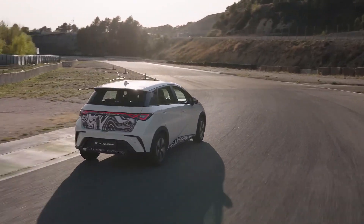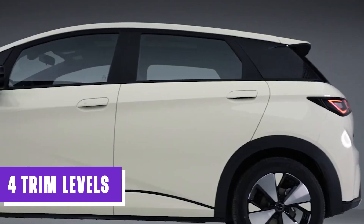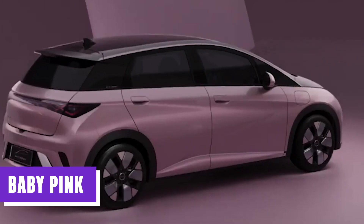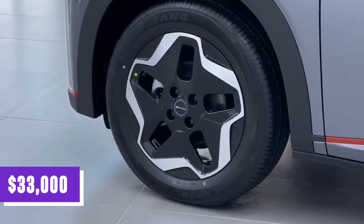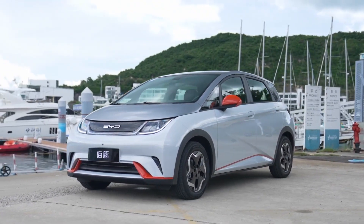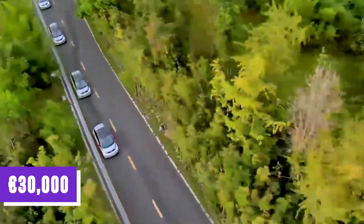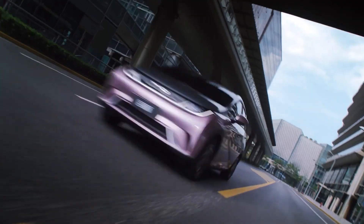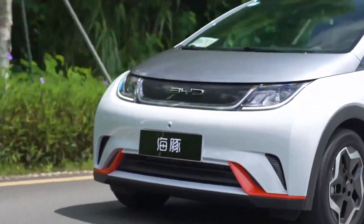Before the end of 2023, BYD intends to start selling the Dolphin hatchback in Europe, available in four trim levels and a number of two-tone color options including vivid blue and baby pink. Although pricing has not yet been confirmed, the $33,000 Dolphin could be a successful marketing strategy to draw in European customers. The 45 kWh battery pack model will cost around €30,000, while a larger 60 kWh battery will cost €38,000 (roughly $42,000) and offer a range of 427 kilometers or 265 miles.